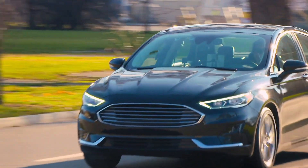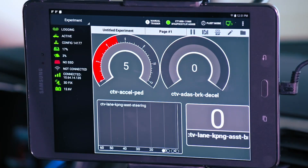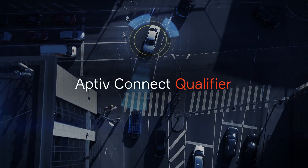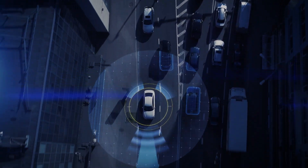From the assembly line to the open road, Aptiv helps OEMs and fleet managers keep their assets moving forward. Our integrated solutions provide on-demand data from pre-production through post-production to drive value for every make and model throughout its entire lifecycle.